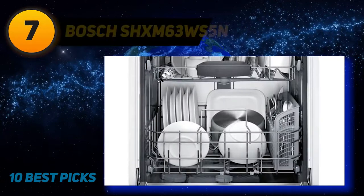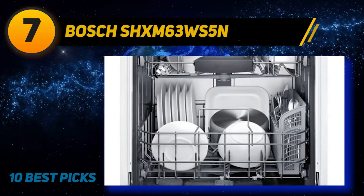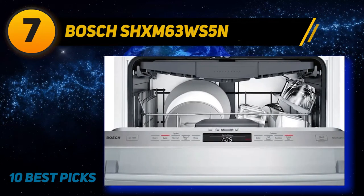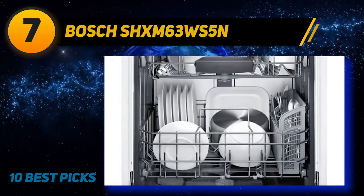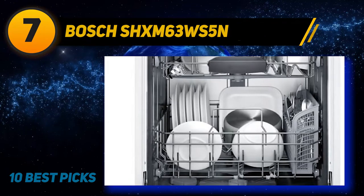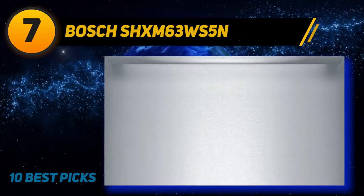Coming in at number 7: Bosch SHX-M63WS5N. The Bosch 300 series has everything a good dishwasher should have — solid performance and a design that's held up over the years. The SHX-M63WS5N, in particular, is a built-in 24-inch dishwasher with multiple specialized cycles and cleaning options, and a tall stainless steel tub and exterior.